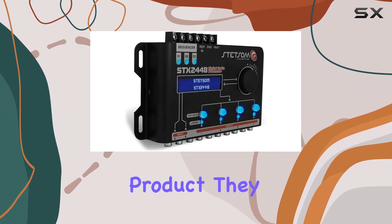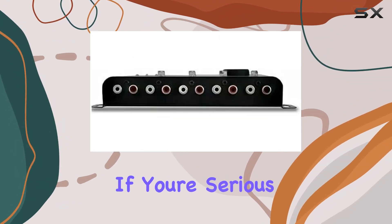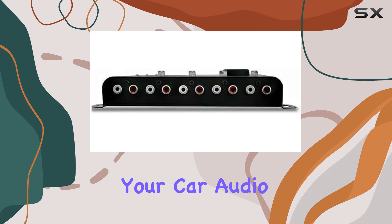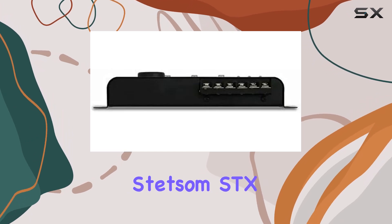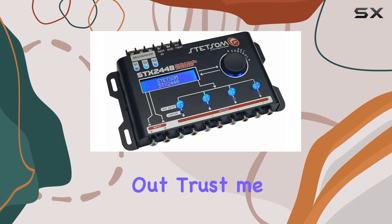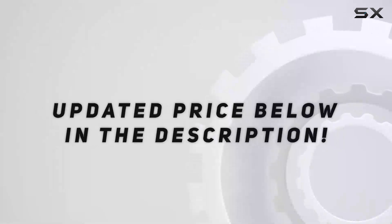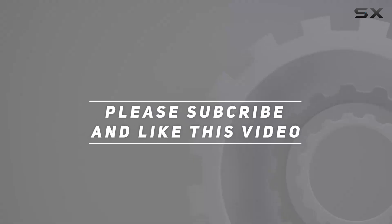With each product, they raise the bar higher, ensuring that every customer gets nothing but the best. If you're serious about upgrading your car audio experience, the Stetsam SDX2448 DSP crossover and equalizer is definitely worth checking out. Trust me, your ears will thank you. Check out the video description for an updated price, and thank you for watching.